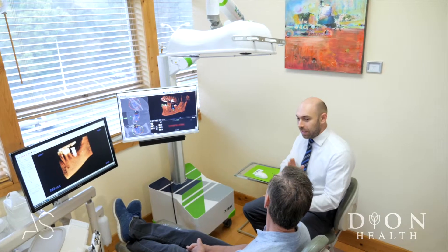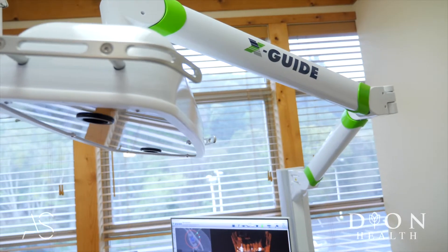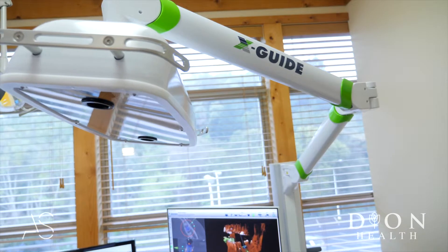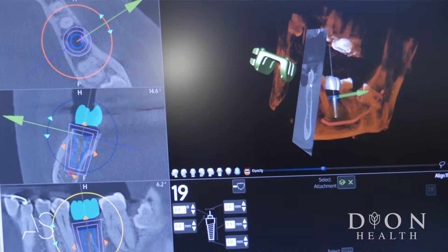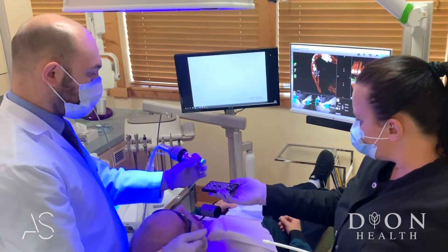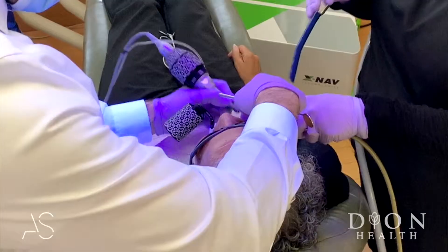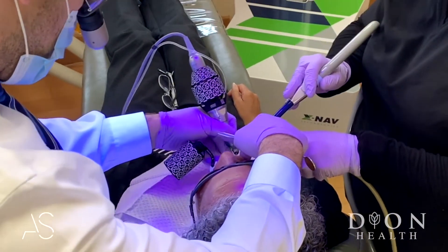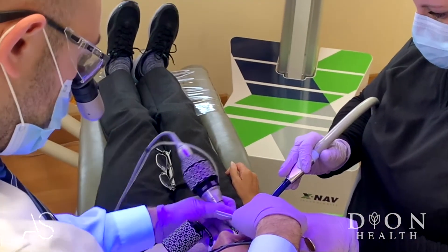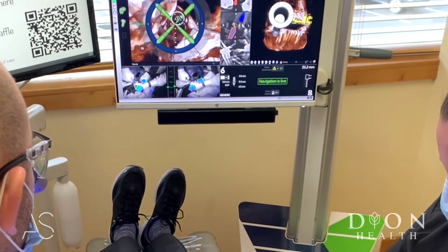Some of the many benefits that live guided implant placement or navigational implant placement has is that we have very accurate data coming from the CT scan and we can use that during the surgery. That information translates to this device that guides the hands of the surgeon, knows the position of the head of the patient, and helps with accurate implant placement while we are doing the surgery.